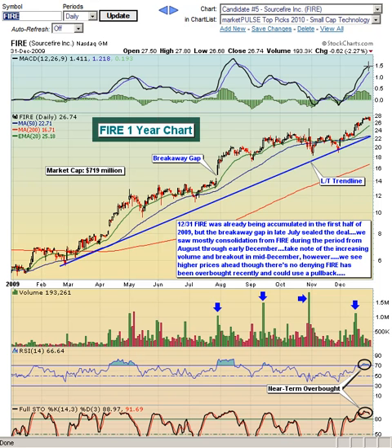The MACD is just getting a little bit stretched, so this is another one that's overbought in the near term. We think we could see some short-term pullbacks along the way, but other than that, we expect this stock to continue to do well throughout 2010.